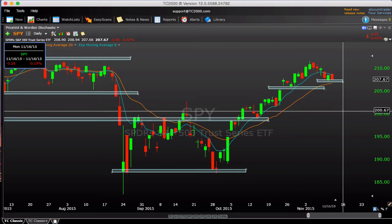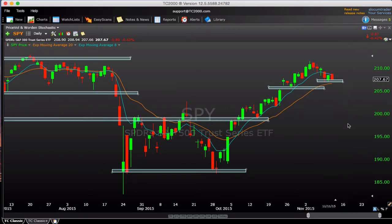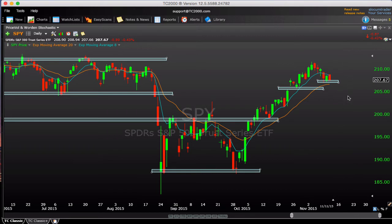A 50% retracement would be back down around 201, and that's certainly a possibility — but a 50% retracement isn't still an extremely bearish scenario. We never made it up to retest the all-time highs around 212 in the SPY, so that is still a potential upside target magnet for the bullish scenario.